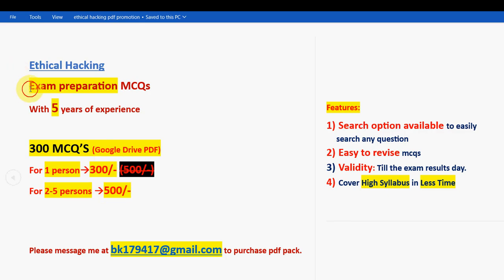With 5 years of NPTEL experience, we have been consistently uploading solutions for assignments for various courses. With that experience, we have collected these MCQs as well, so you can completely trust us. Till now, thousands of students have taken the pack and benefited — even many professors and associate professors have taken it.